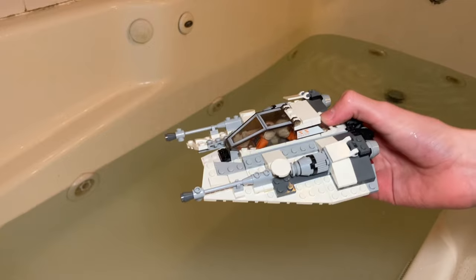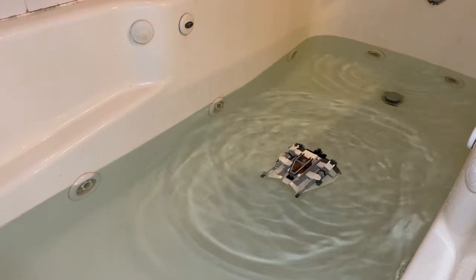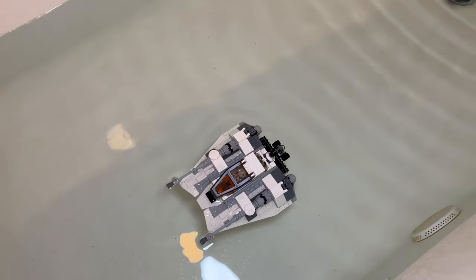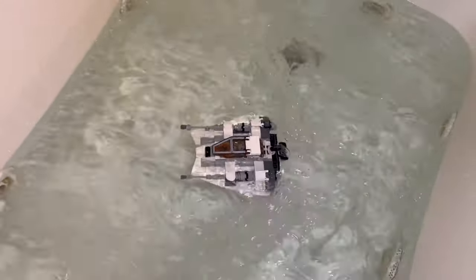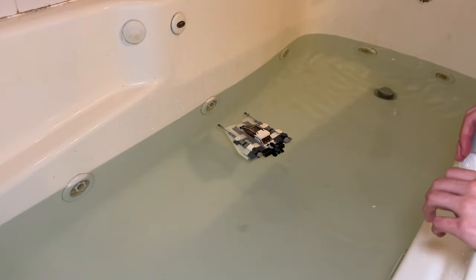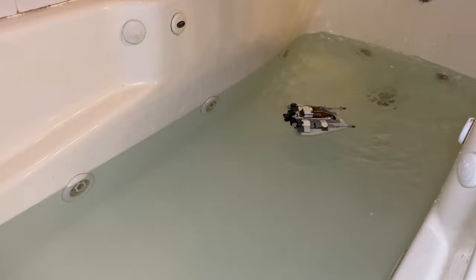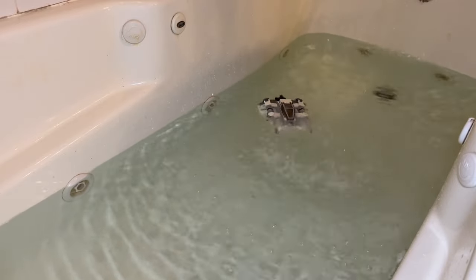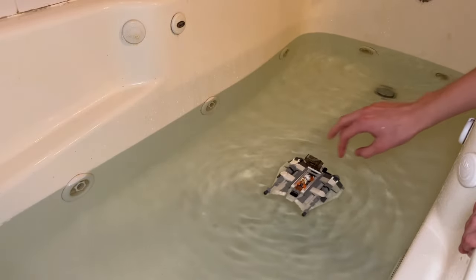Next, we have the snow speeder. If it's able to land on ice, it should be able to land on water — that's how logic works. It's actually floating, but it's like half submerged. Time to give it the jets. Somehow it's still floating, but basically the whole cockpit is underwater now, so we're going to say it's sunk. Tested with the rain — surprisingly that actually held up and the cockpit wasn't really that full, so we'll say it kind of floats with the rain.